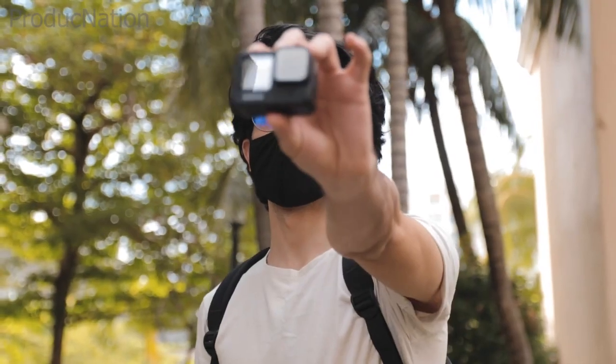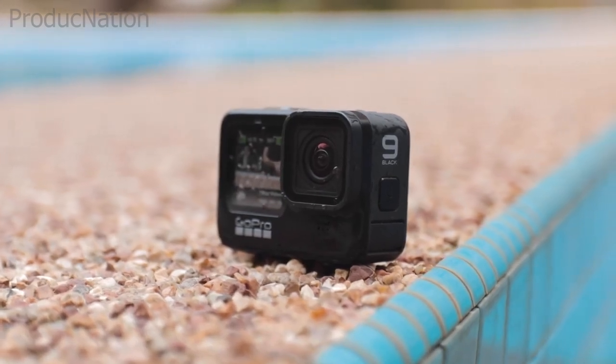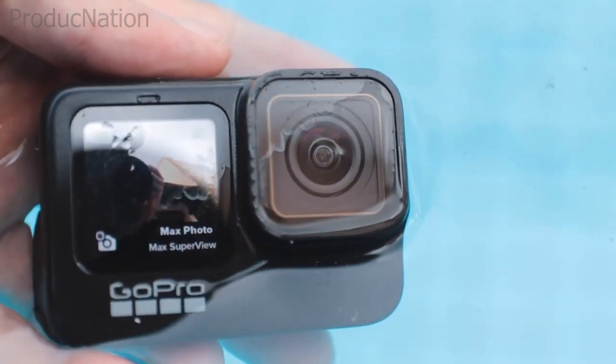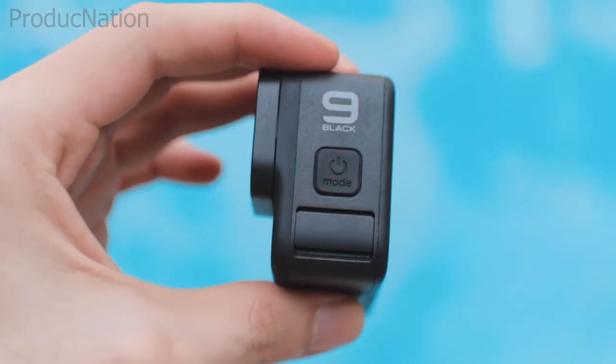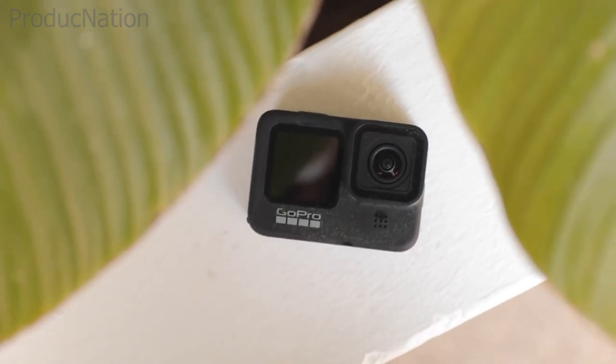In this complete guide, you'll learn how a GoPro works, if it records audio effectively, how to improve the sound quality of your action cam, and so much more. If you're excited to step up your GoPro audio recording capabilities, then this video is for you. Let's begin.